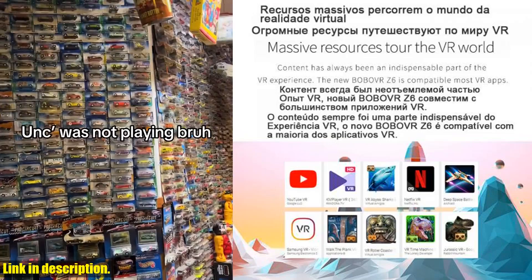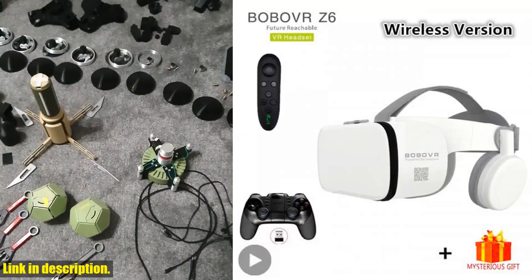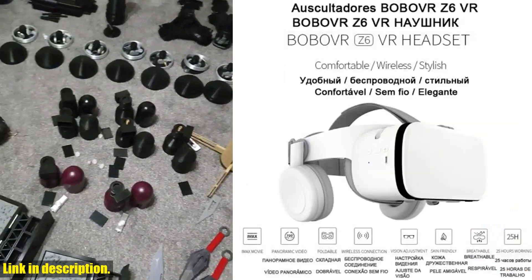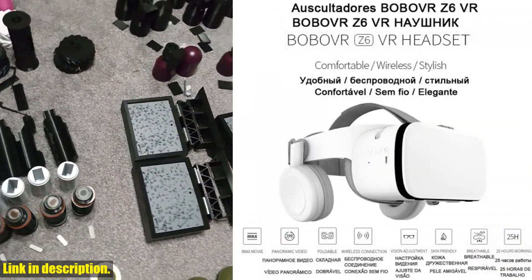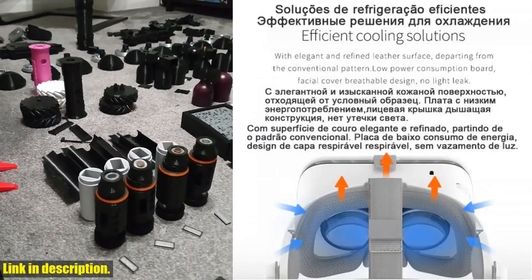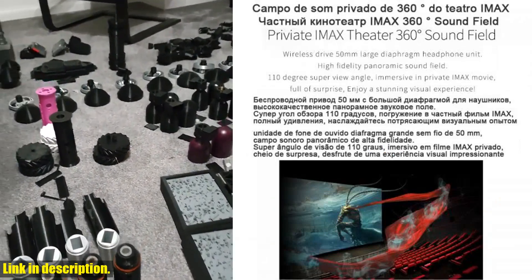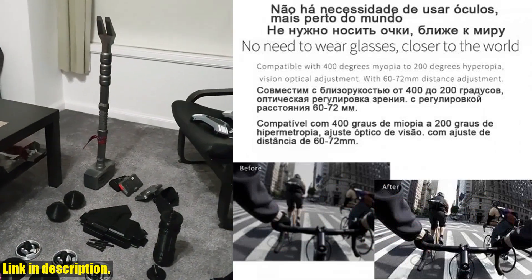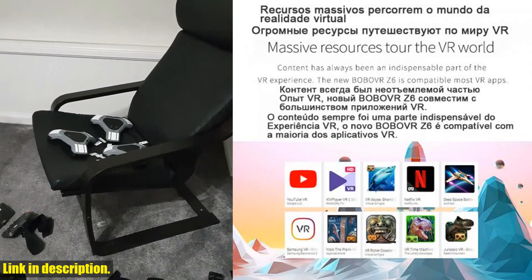With a sleek design and compact size of 198 x 163 x 355 mm, the Z6 provides a wide 120-degree FOV, giving you a truly immersive experience. The stereophonic hi-fi earphones ensure top-notch audio quality, while the adjustable focus and pupillary distance cater to users with myopia or hyperopia.